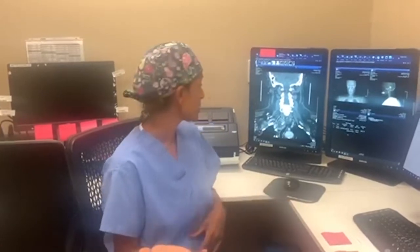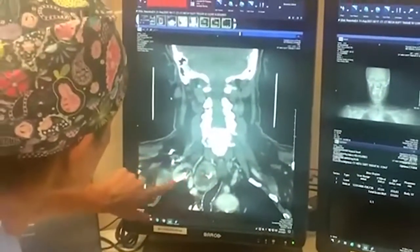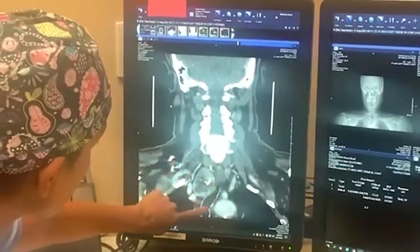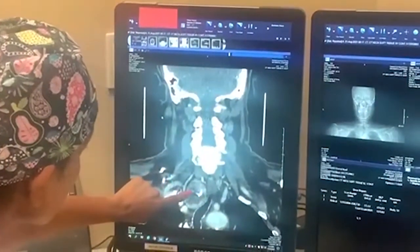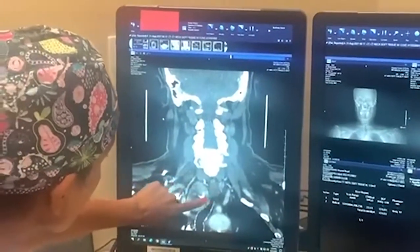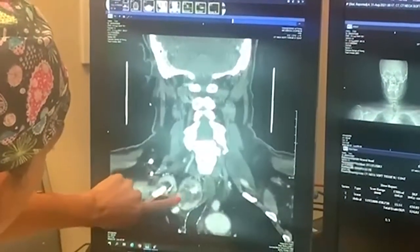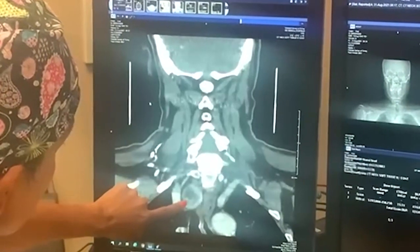Now you saw what his neck looked like in the operating room, but let me show you how significant his mass really was in the chest. Here you can see this is his mass, this is his chest, and if you follow this mass on the right side, this is his windpipe. His windpipe should be completely in the middle of his neck, but you can see it's pushing his windpipe all the way over to the other side, and we're significantly in the chest here.